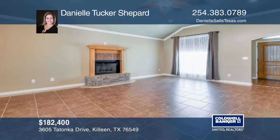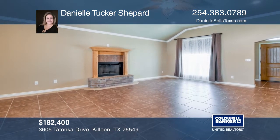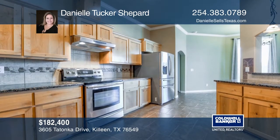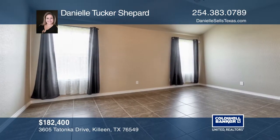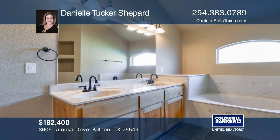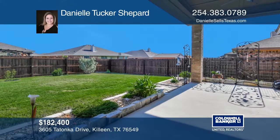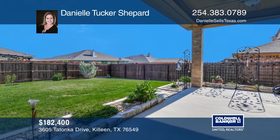This custom-built home boasts three bedrooms, two baths and a three-car garage. There are upgrades throughout this well-maintained home, including a Bosch dishwasher, a convection and traditional oven, a French door refrigerator along with a washer and dryer. The master bedroom is complete with a huge closet. The backyard is your own private retreat. Call Danielle Tucker Shepherd today for a private showing.